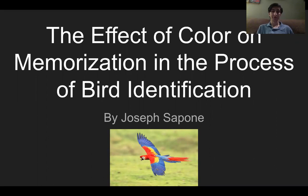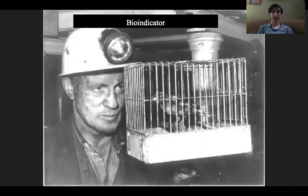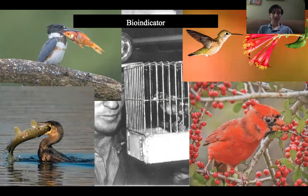According to the Cornell Lab of Ornithology, one in four birds in the US and Canada have disappeared since 1970. That is 2.9 billion breeding adult birds as of September 2019. This is a major environmental shift that shows signs of change in all biomes. This is important because birds are used as environmental indicators. Bioindicators are defined as biological processes, species, or communities that are used to assess the quality of the environment and how it changes over time.